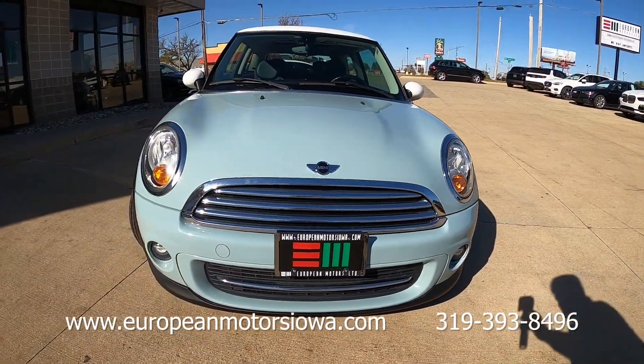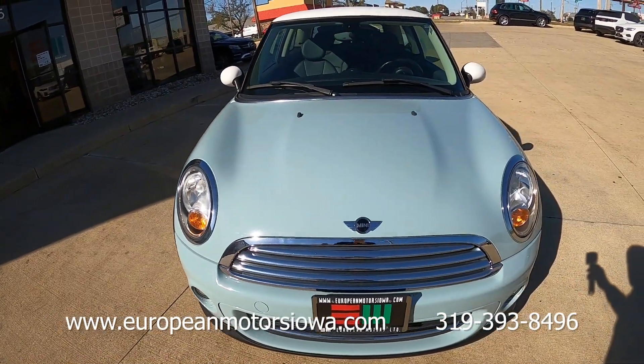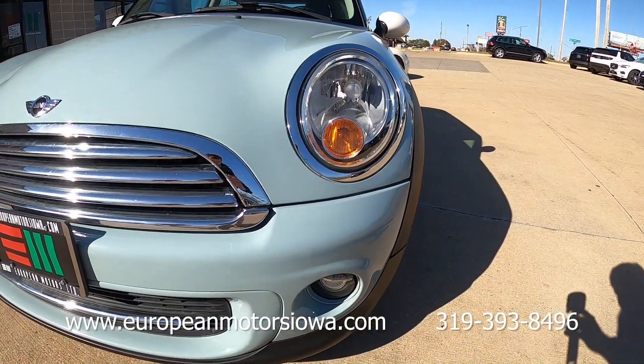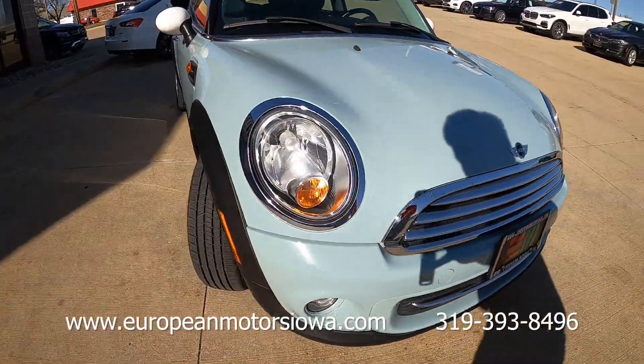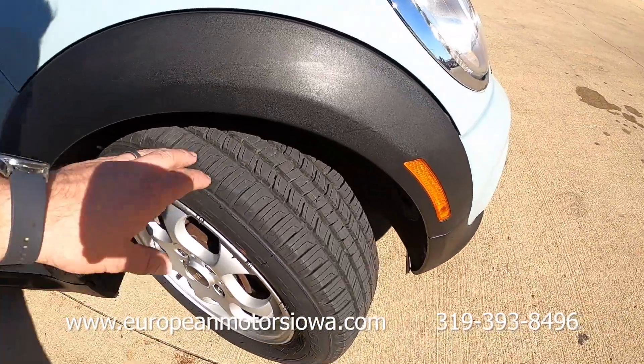It is in really good shape for the mileage. Get up close — there's barely any chips in the front. There are a couple things here and there but for a hundred-thousand-mile car it's great. This car also has a brand new set of all-season tires.